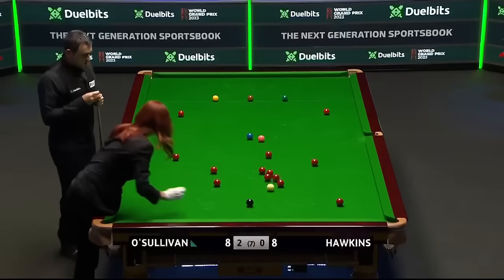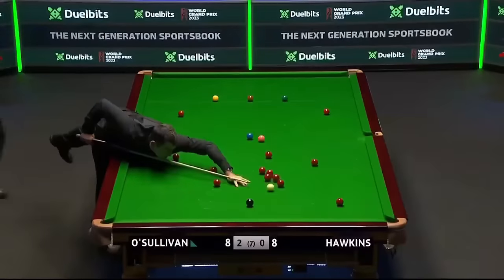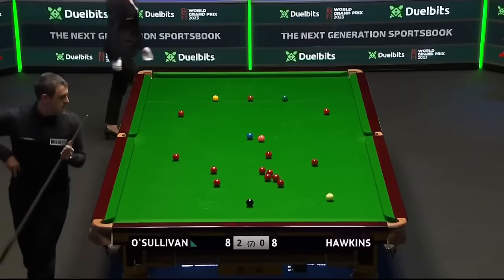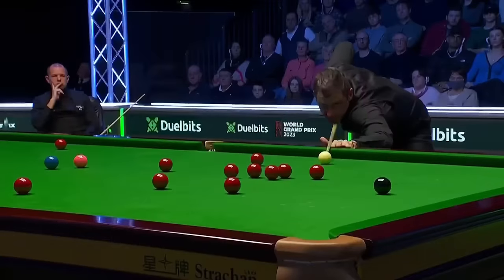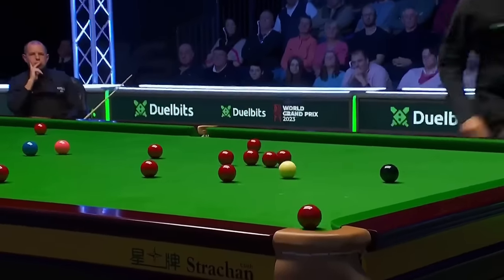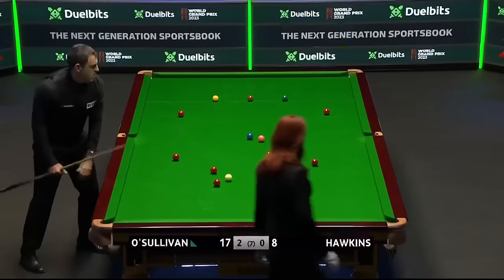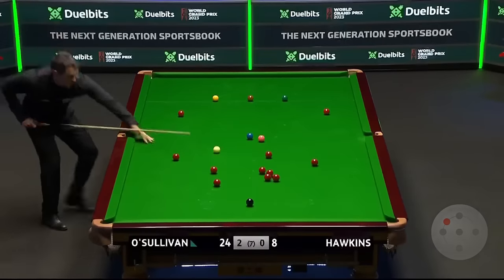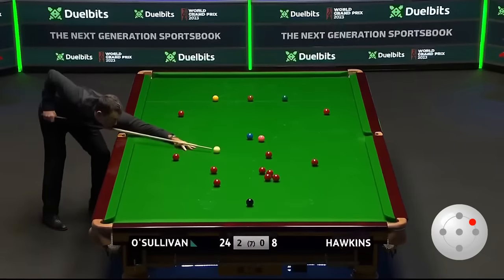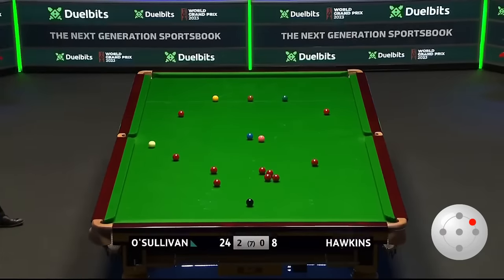Beautiful shot, wonderful shot. He played that into the pack with bottom on the ball — he knows exactly where he's hitting it, screwing into the reds, knocking that red towards this right corner pocket. Once again tries to get the balls open as early as possible, and once he has the opportunity he never balks.